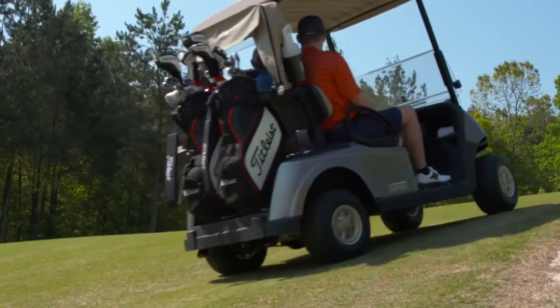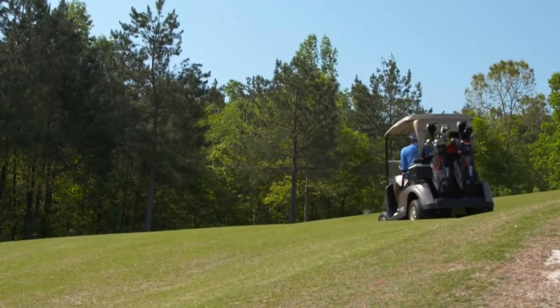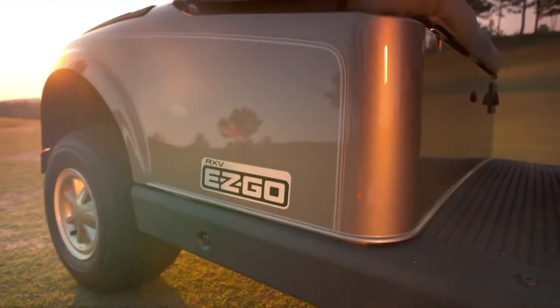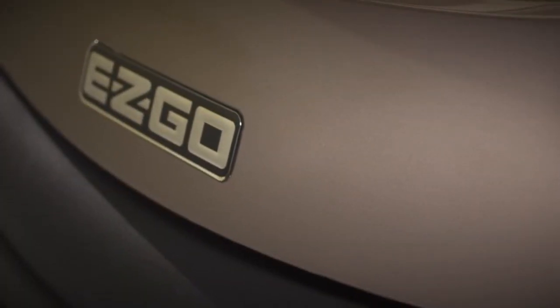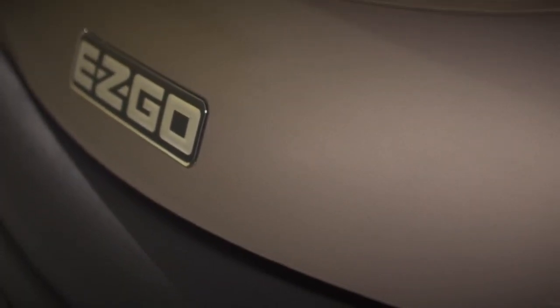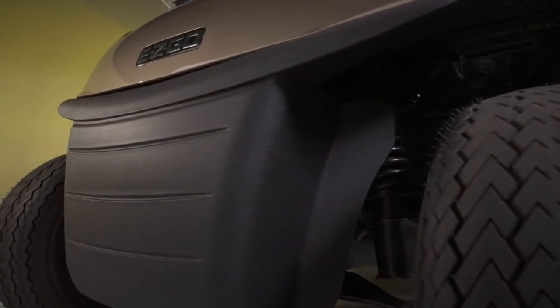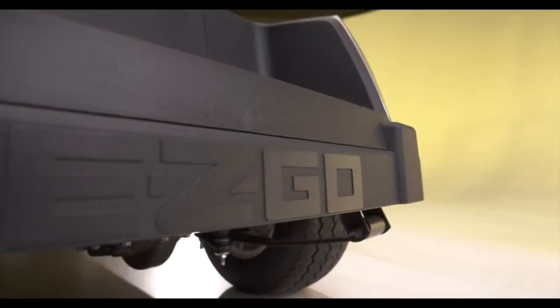Without damaging turf, the RXV offers enhanced durability with its updated design and fade-resistant automotive quality paint, improved corrosion protection, and one of the industry's strongest warranties. The integrated front bumper offers protection against impacts up to five miles per hour, and energy transfer side and rear bumpers help safeguard your guests and their equipment.